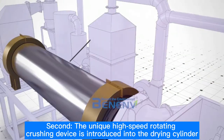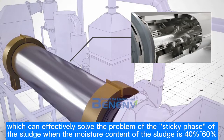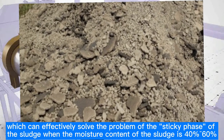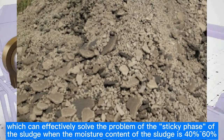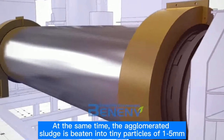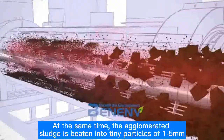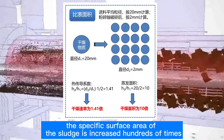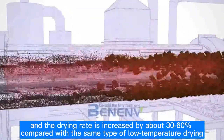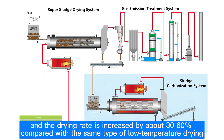Second, the unique high-speed rotating crushing device is introduced into the drying cylinder, which can effectively solve the problem of the sticky phase of the sludge when the moisture content is 40%–60%. At the same time, the agglomerated sludge is broken into tiny particles of 1 to 5 mm. The specific surface area of the sludge is increased hundreds of times, and the drying rate is increased by about 30% to 60% compared with the same type of low-temperature drying.